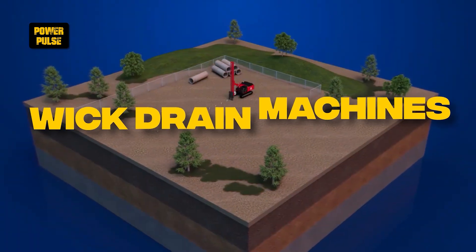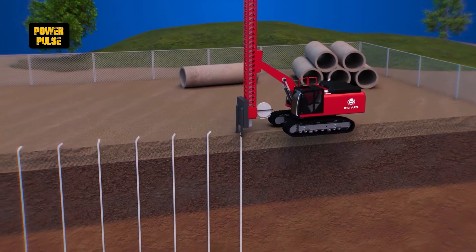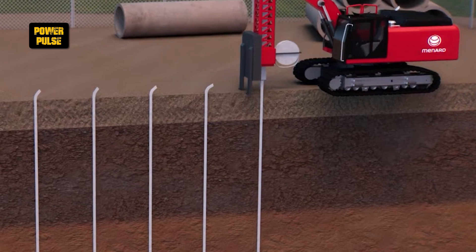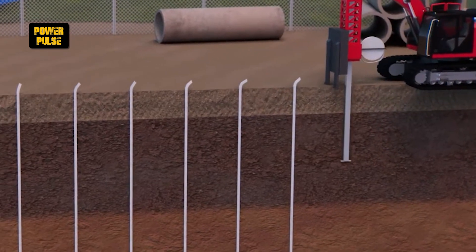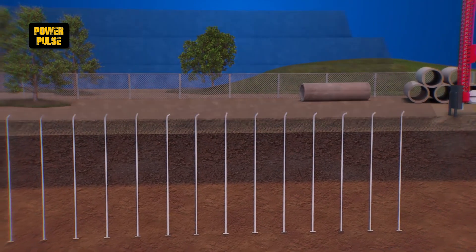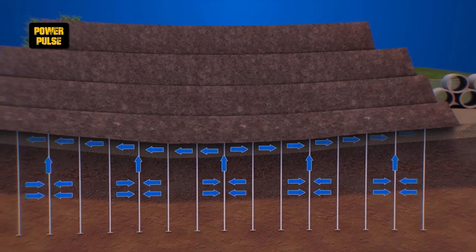Wick drain machines. Wick drain machines are used to accelerate the consolidation of soft soils by installing prefabricated vertical drains. These machines significantly reduce the time needed for the ground to settle and stabilize, making them essential for construction on soft ground, such as in areas with high water content or reclaiming land.